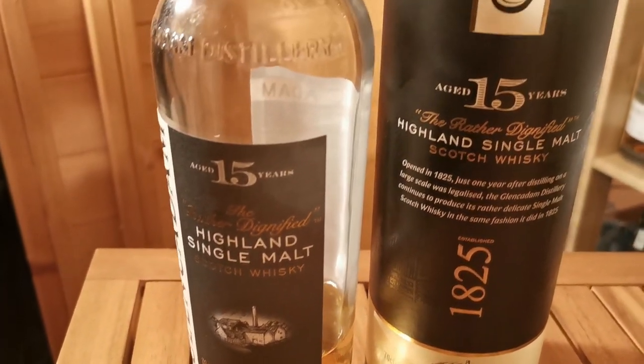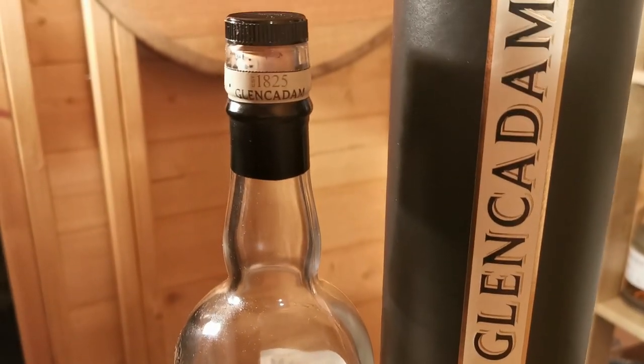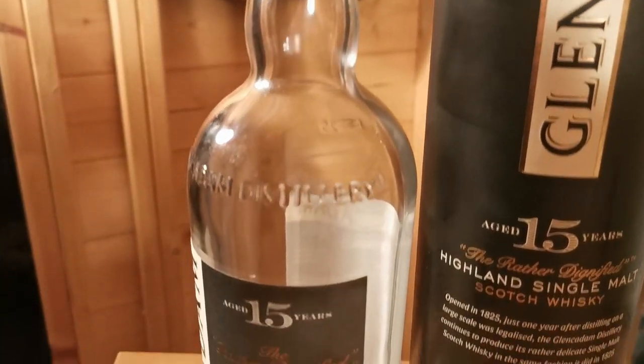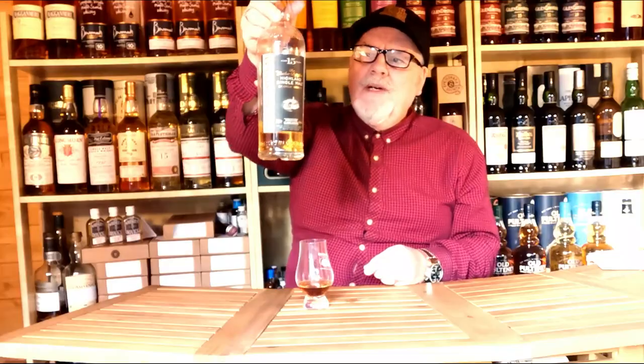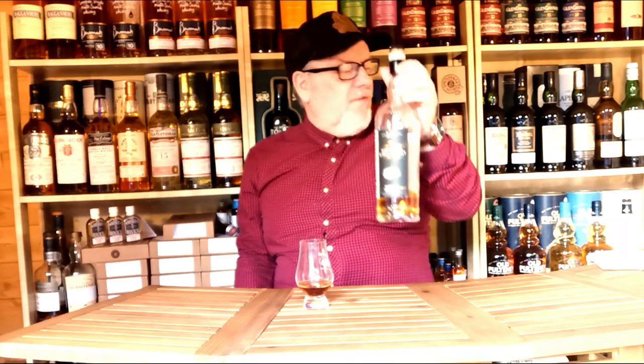Glen Cadam 15 is unchilled filtered, natural colour, beautifully presented at 46% ABV, and this is a definite bottle. I think Ralphie did this in one of his whiskies of the year — 2017 or 2018 maybe — and after that it went off the shelves for a bit, but I'm glad to say it's back. I have done a full Glen Cadam video range if you want to check those out.